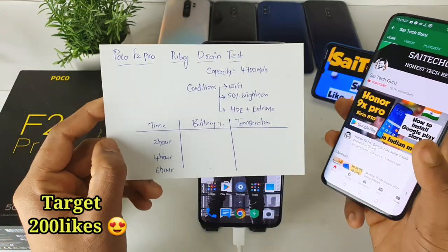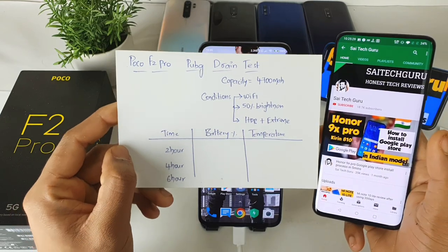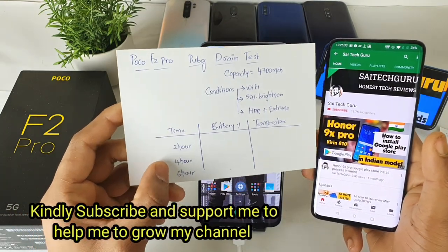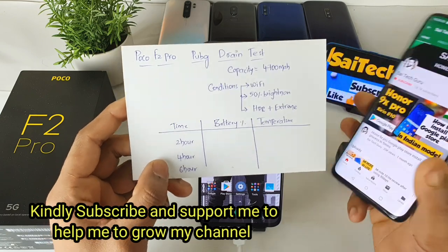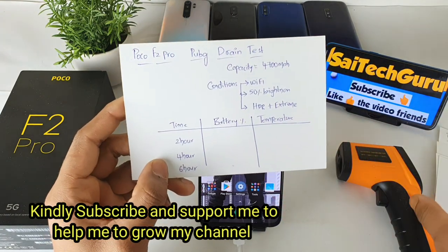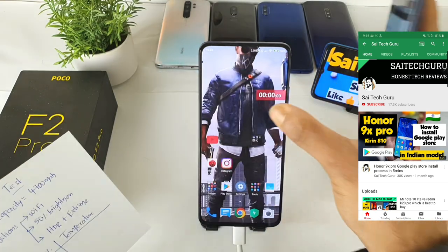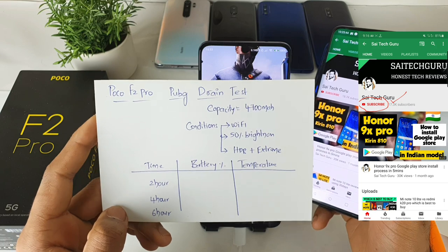I have prepared a small chart which I use in all of my PUBG battery endurance test videos. I will be recording results every two hours, four hours, and six hours, so we'll get to know how much the battery has dropped and how much the temperature is recorded. These are the conditions I'll be using throughout this test while playing PUBG on the POCO F2 Pro.